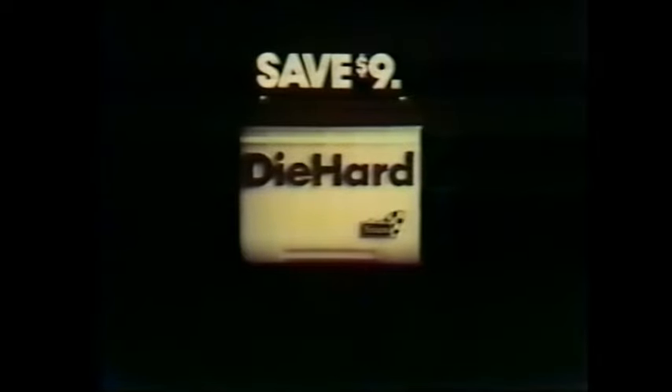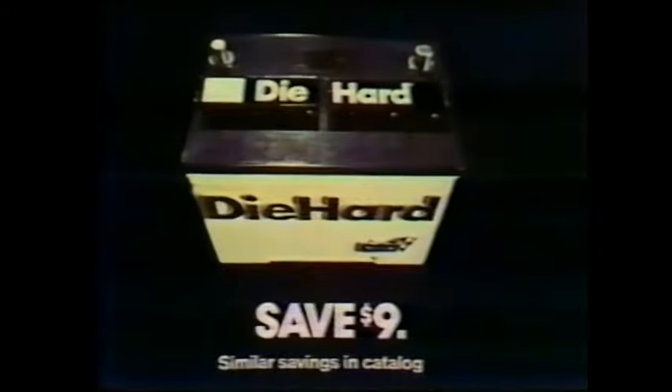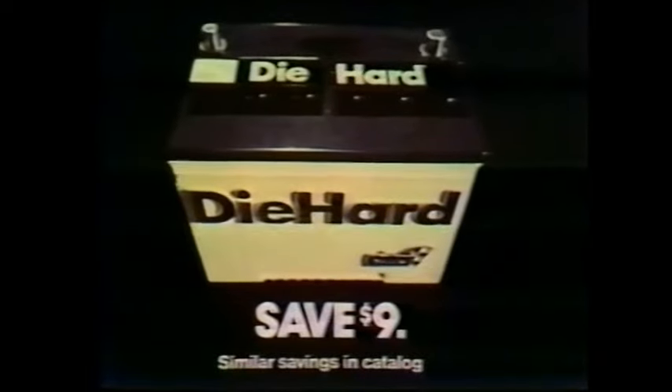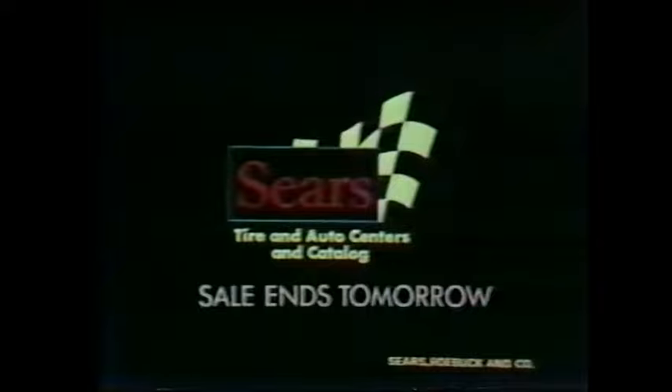For the first time, the Sears Die Hard — the battery you've seen start five cars at once — is now on sale nationwide. Right now, you can save $9 on a Die Hard, on sale for only $35.95. Get the battery with extra power to start your car when most batteries won't, and save $9.00. The Die Hard, on sale now, only at Sears. Sale ends tomorrow.